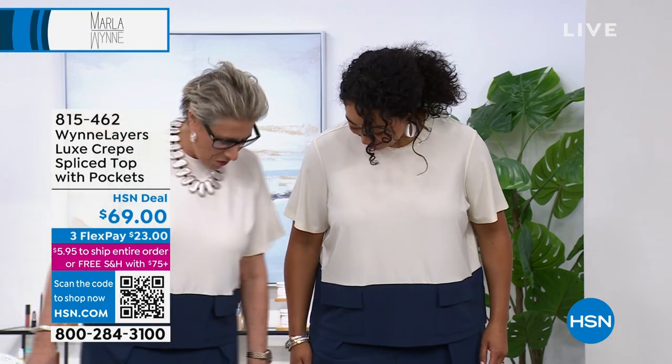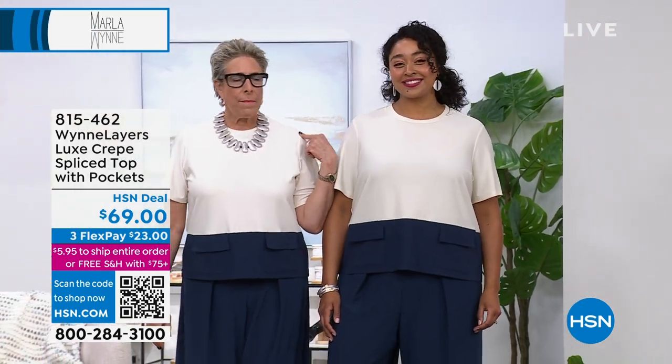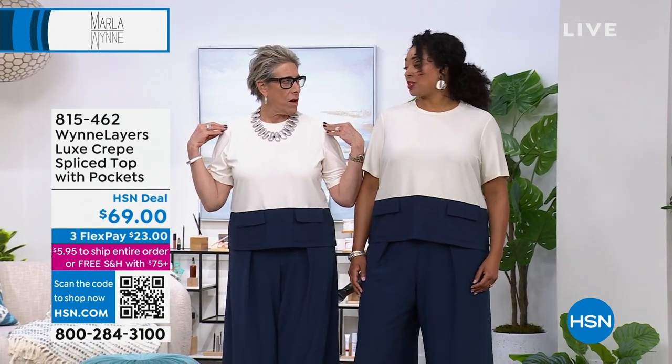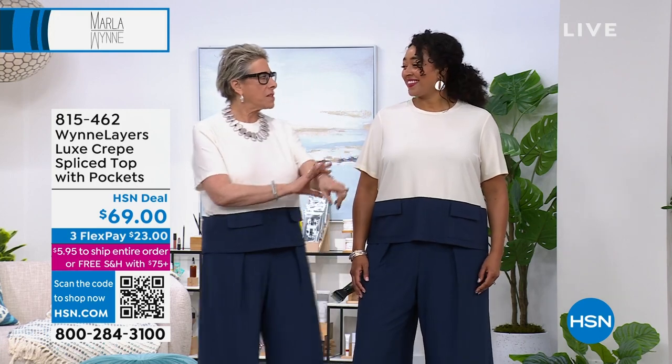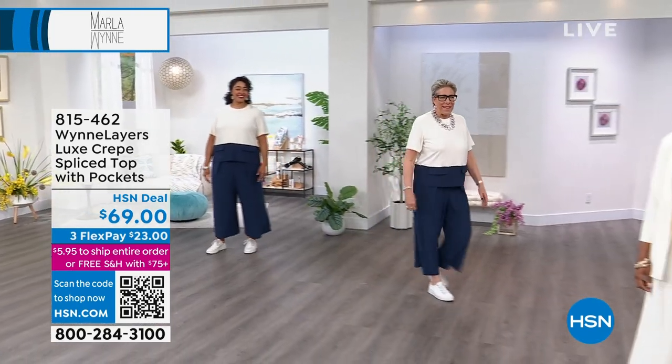And these are cute, too. You're in a 1X? Yes. I'm in a large because — shoulders, that's it. Now, if you would just remember the zhuzhing of sleeves at all times, we'd just be like a hundred percent, right?